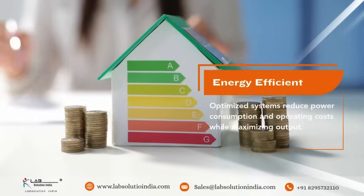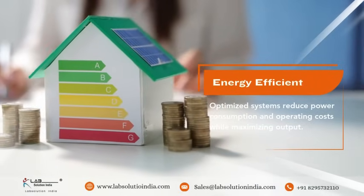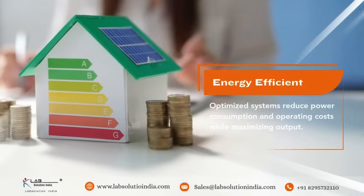Energy efficient — optimized systems reduce power consumption and operating costs while maximizing output.